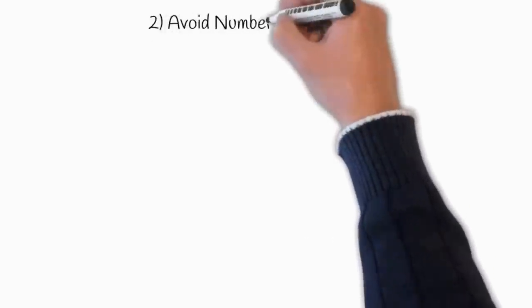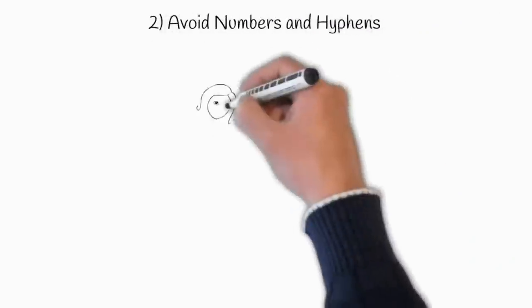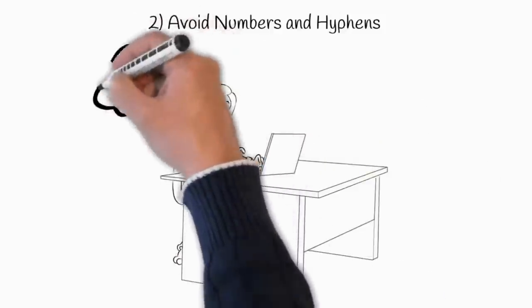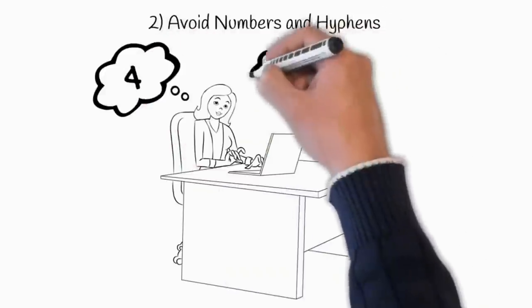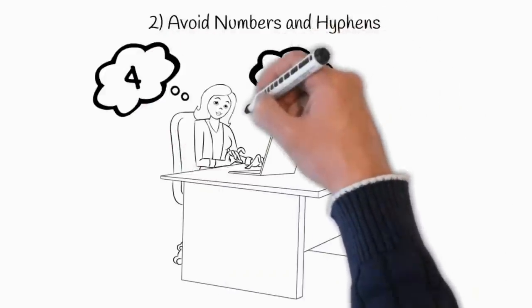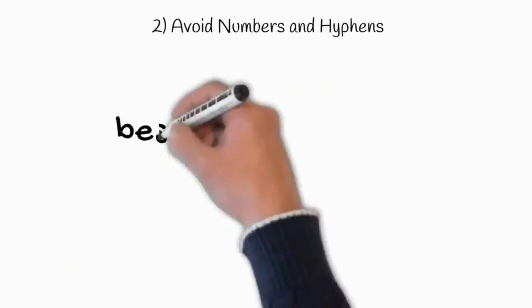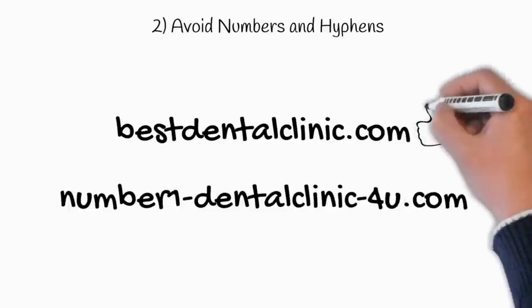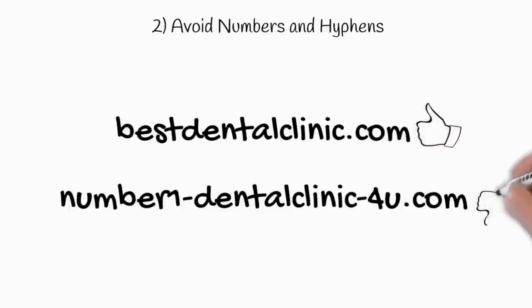The second tip is to avoid numbers and hyphens. Numbers and hyphens are often misunderstood — people who hear your website address don't know if you are using a numeral or a spelled-out word, so you risk losing traffic. For example, the domain bestdentalclinic.com is much better than number1dentalclinic4u.com.